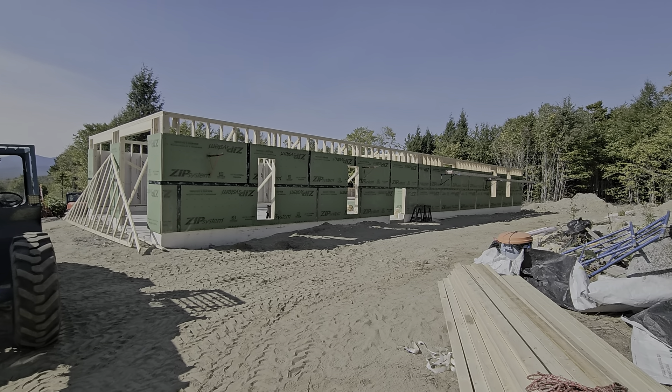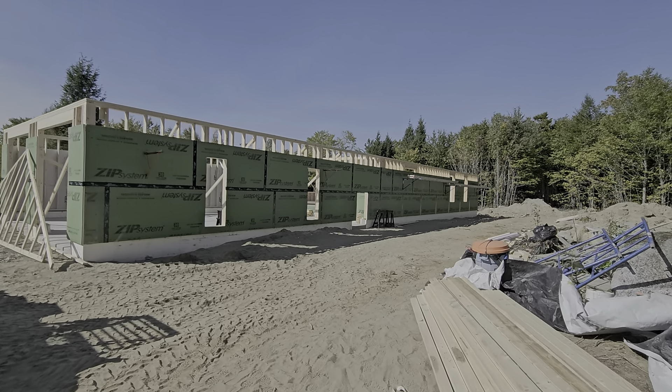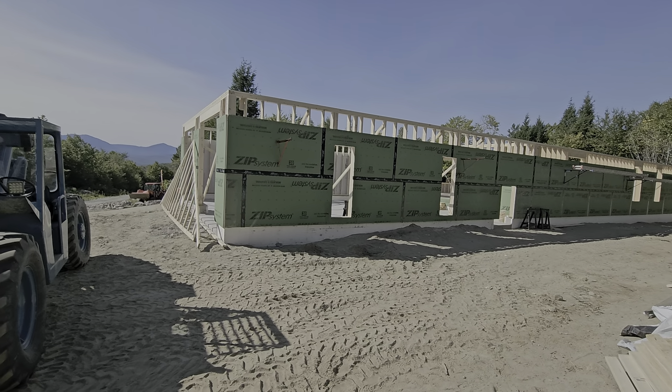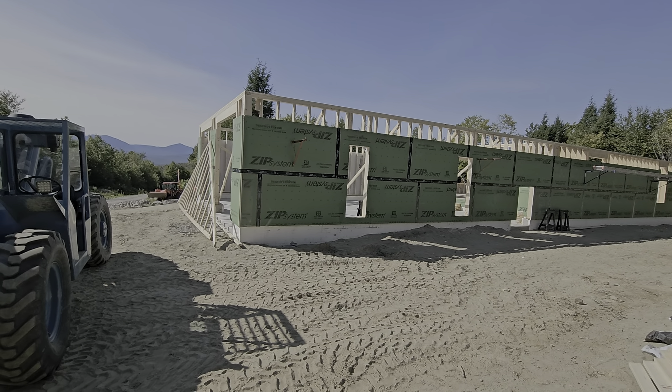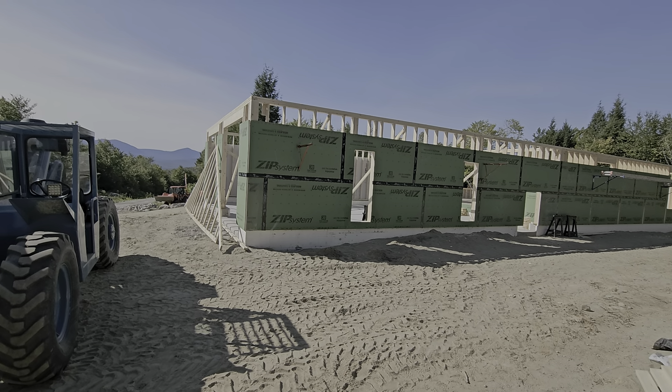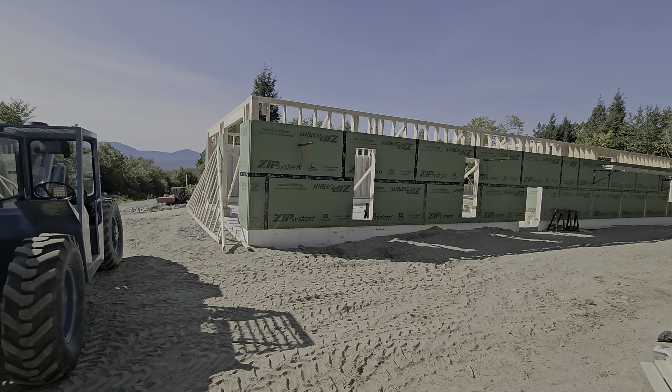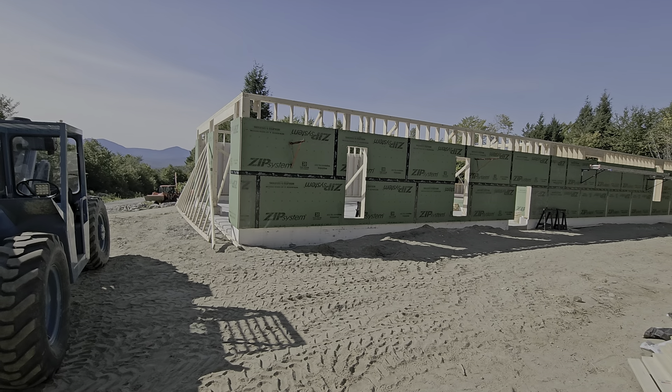Happy Tuesday. Another bluebird day. That truss on the end you're seeing by the garage doors — that is the end truss. The other ones will look a little different, but they're setting it up to sheath it, because they'll sheath that before they put it up in place.